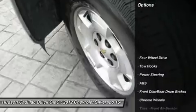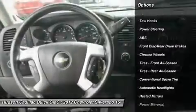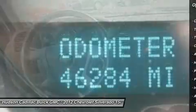Here are some of this vehicle's great options: stability control, anti-lock braking system, traction control, keyless entry, leather-wrapped steering wheel.